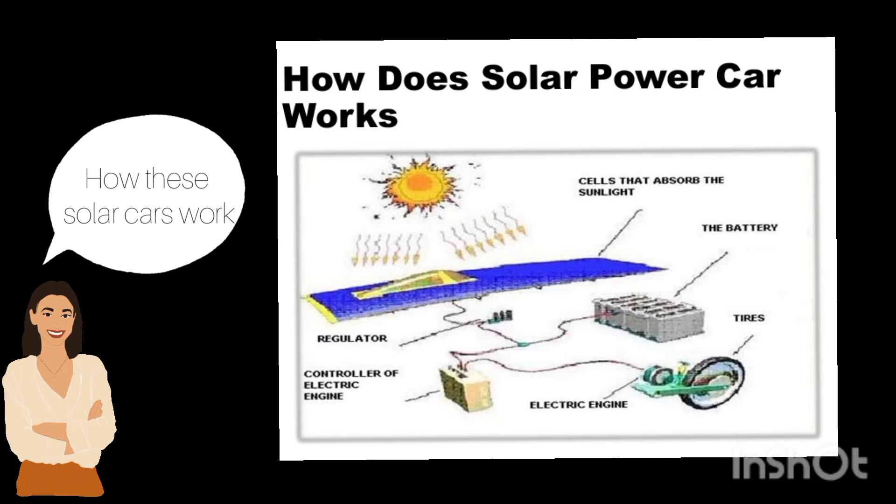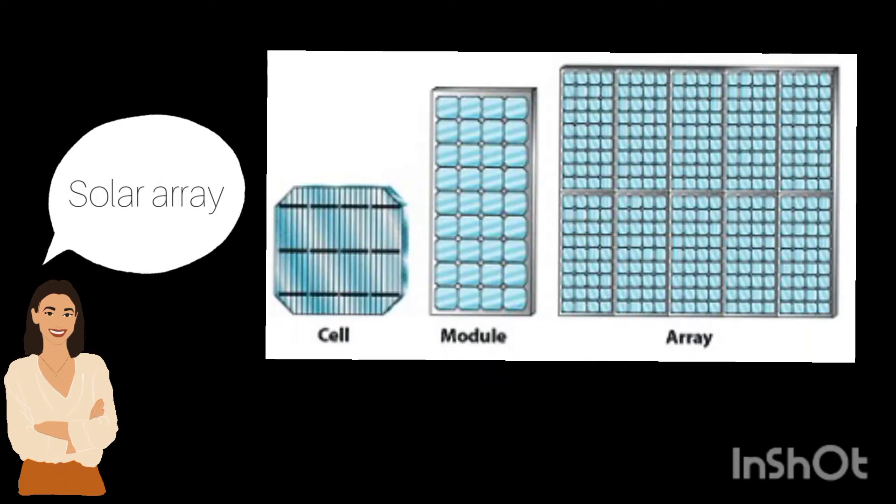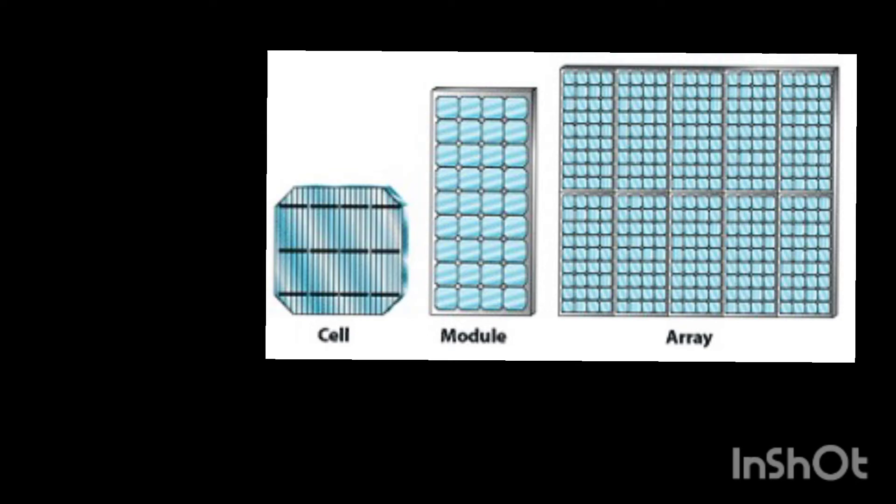The solar panel on top of the car contains a solar array that uses photovoltaic cells, PV cells, to convert sunlight directly into electricity. These PV cells are made of semiconductor materials such as silicon, alloys of indium, gallium and nitrogen. Crystalline silicon is the most common material used in solar panels.